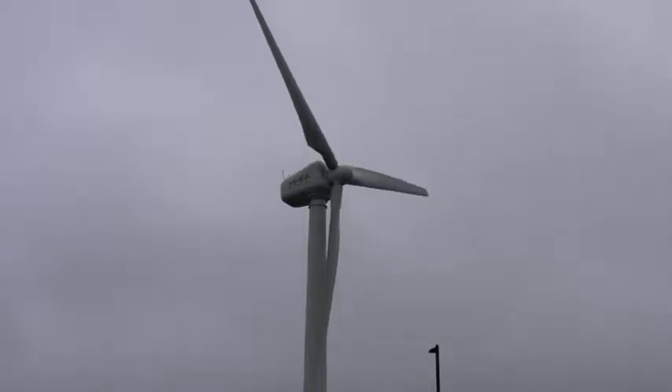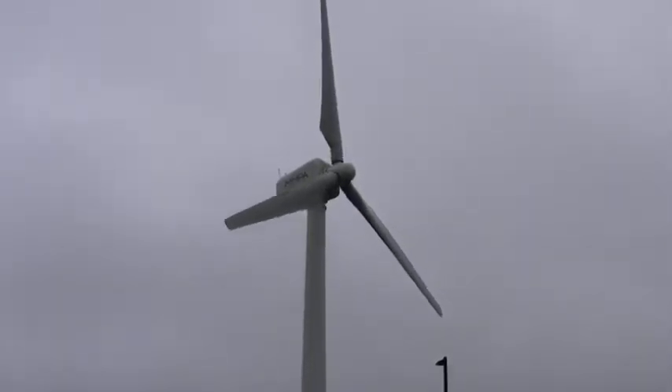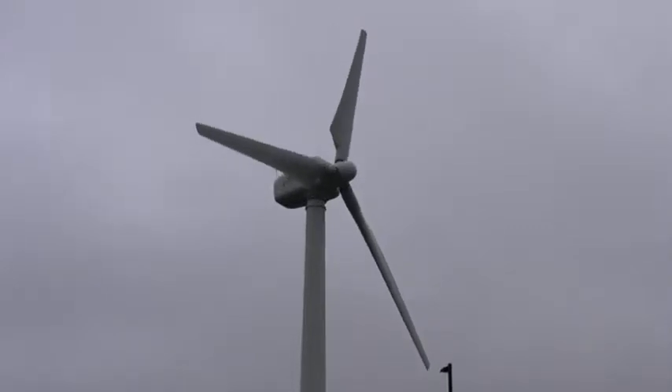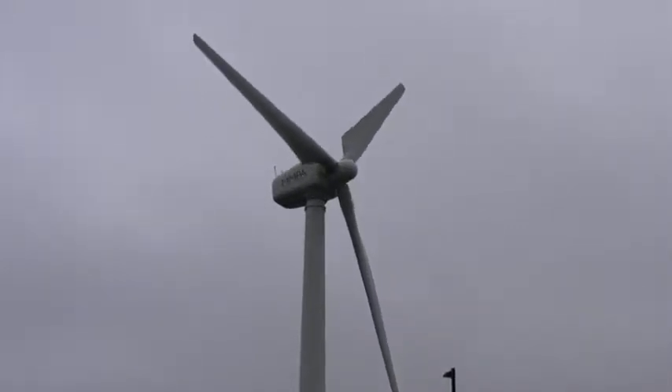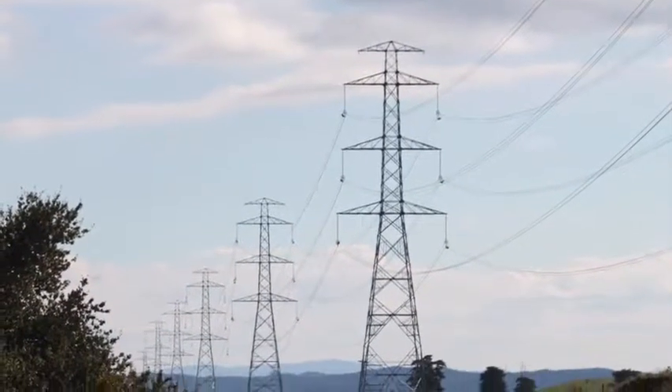We have our wind generator, and we're very receptive to distributed generation — it helps on a lot of levels. It's much more economical to have your power at the source where you're using it, so you don't have to distribute it over long lines. It's worked out well, and we have programs in place to establish it.